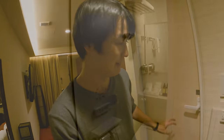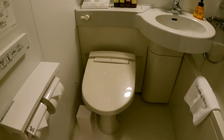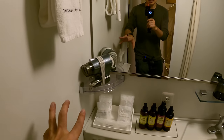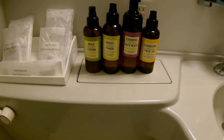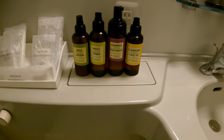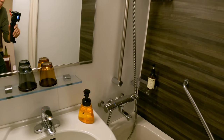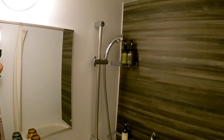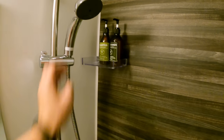Let me show you guys the bathroom. Seems like it is pretty normal — there is a toilet. This one has a washlet. And there is a hair dryer here. So I guess this one is a lotion, face oil, and face mask. Plus we have a shower and a bathtub. Let me check the water pressure. Water pressure checked!